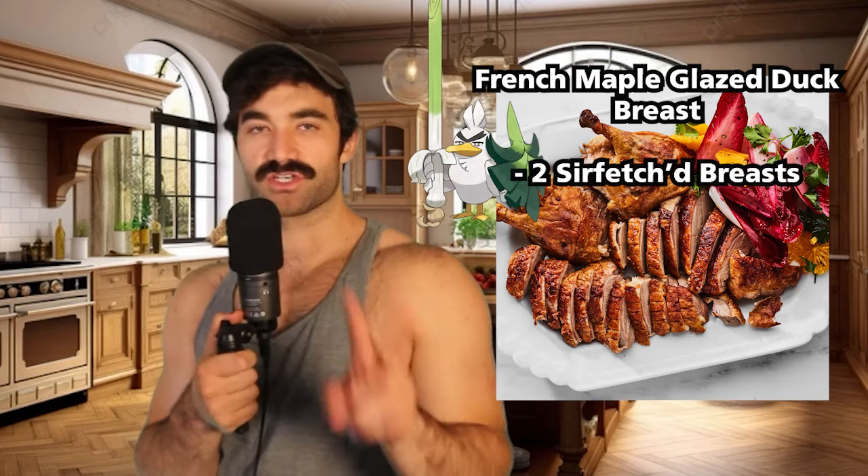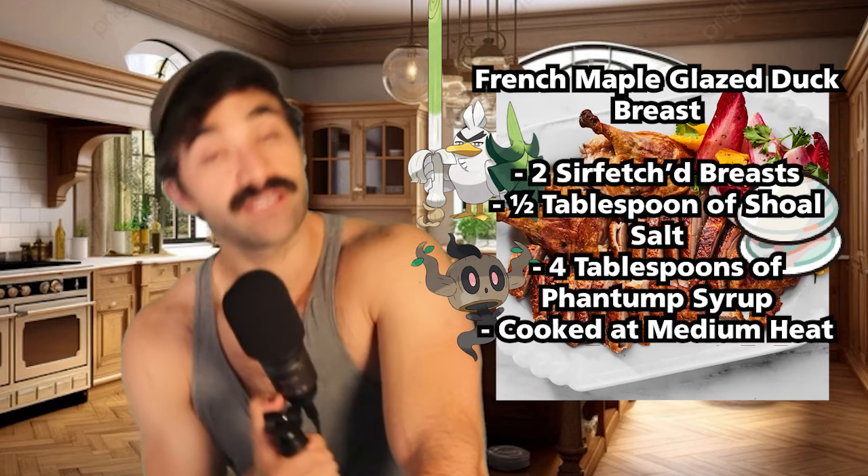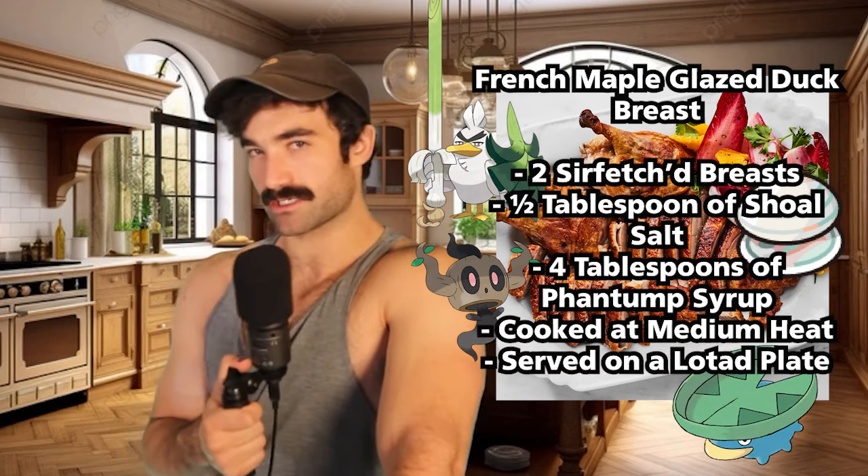I don't care, I'm not mad at it. These questions are good questions. Back to the dinner — our main course today is going to be a French maple glazed duck breast. We're going to start with two Sirfetch'd breasts, one fourth tablespoon of shoal salt, four tablespoons of syrup from a Phantump, cooked at medium heat and served on a Lotad platter. This is the part of the dinner where we let out a bunch of Fidoughs into the kitchen and people can just take pieces of whatever they want and snack on it. It's moments like these where I'm like, should I feel bad about having this fantasy?